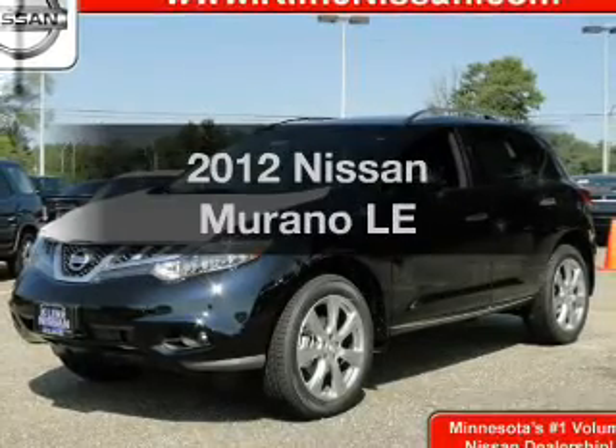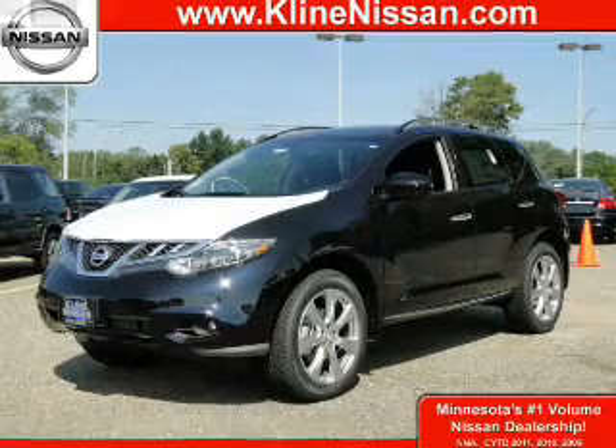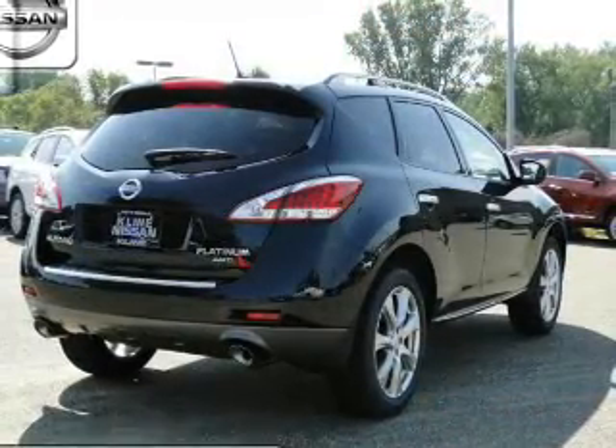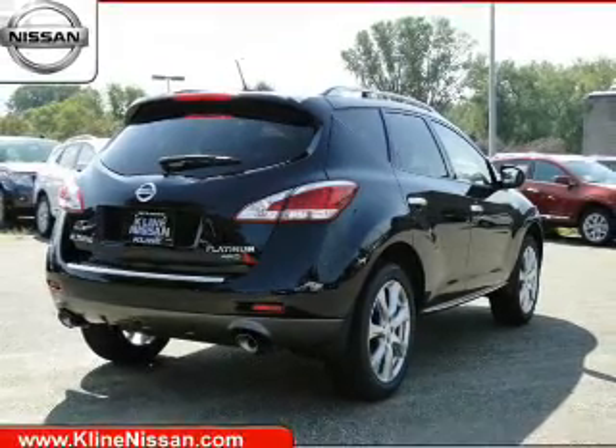Get noticed in this 2012 Nissan Murano. Everything you need under one roof with this great vehicle. The powertrain includes all-wheel drive with a reliable six-cylinder engine that responds smoothly to its automatic transmission.